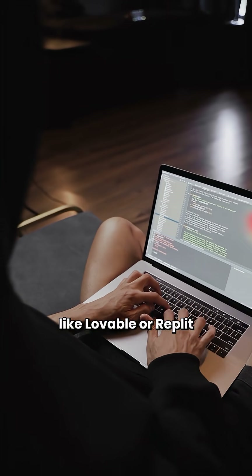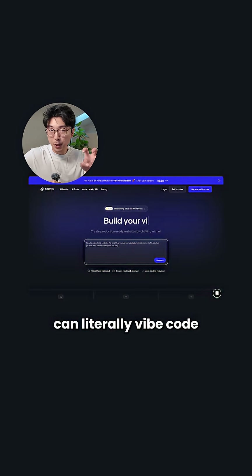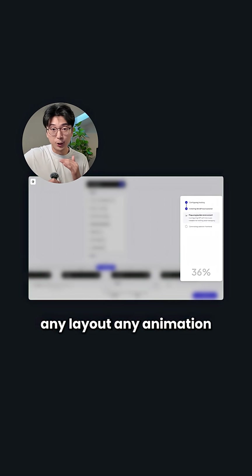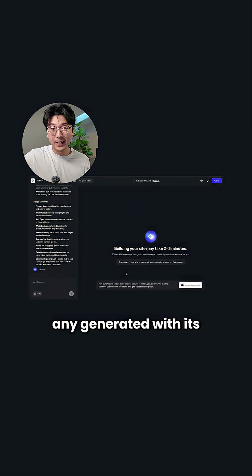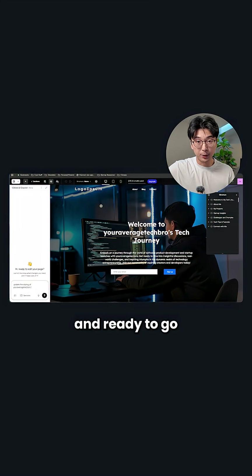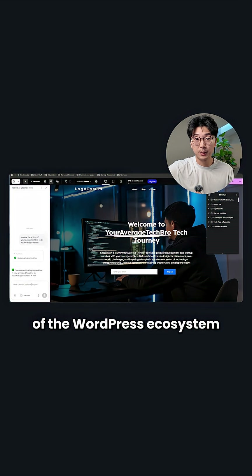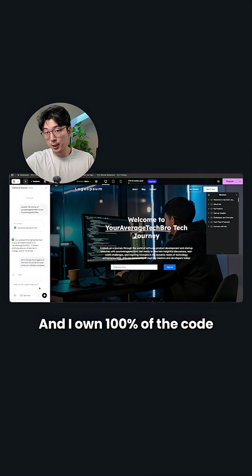Think of it as the freedom of a tool like Lovable or Replit but built to run natively with WordPress. I can literally vibe code this entire storefront, any layout, any animation, no constraints, and it generates it with its AI co-pilot. And because it's fully integrated, it's not a prototype — it's a real business ready to go. I can manage my products and payments with the entire power of the WordPress ecosystem all in one go. And I own 100% of the code.